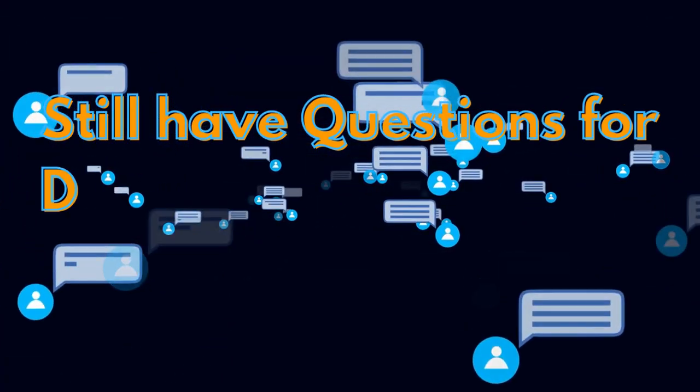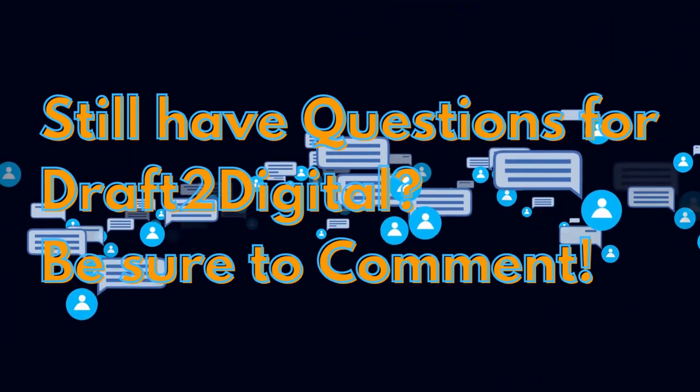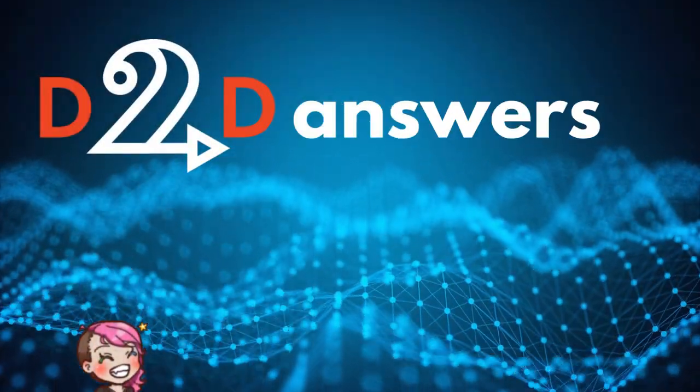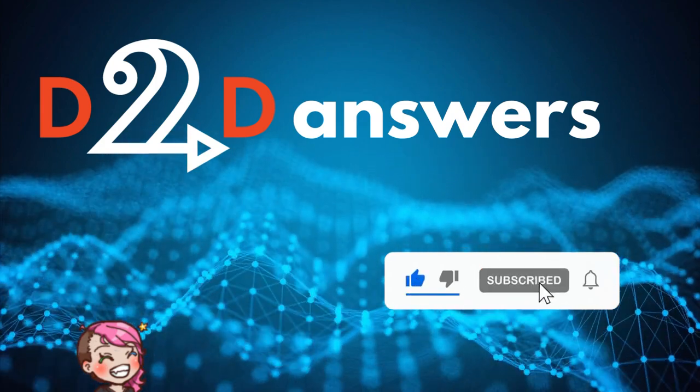If you have any other questions about D2D Print or Draft2Digital, feel free to ask us in the comments. This has been Lexi Green — be sure to like and subscribe to Draft2Digital for more D2D Answers.